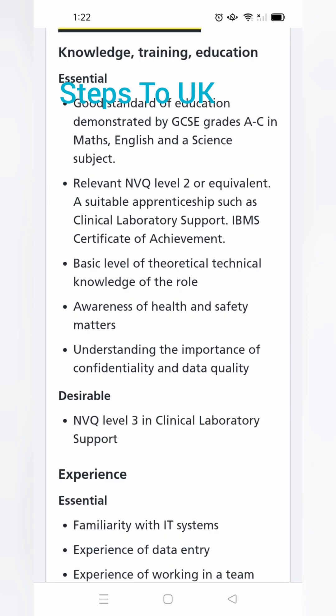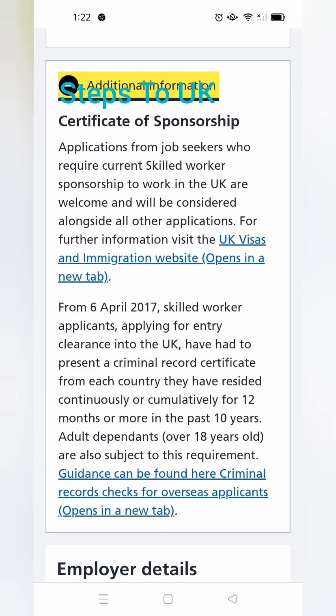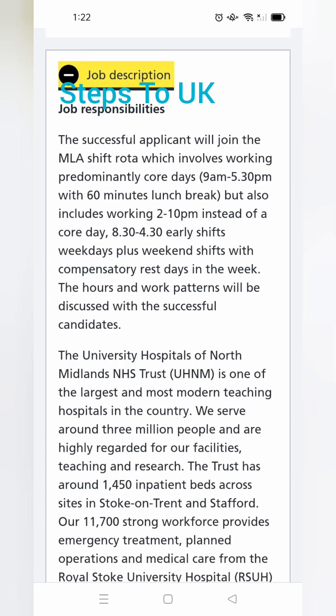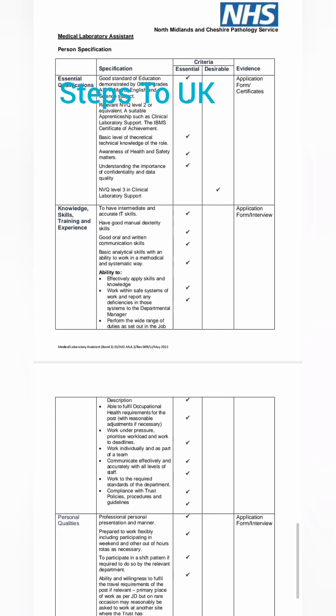Then we can understand whether they provide a sponsorship certificate or not. Here are the qualifications they are expecting. We should look for each of these and check for the sponsorship certificate. This is the page where they list essential and desirable criteria. Read these carefully for qualification, skills, and personal qualities — find out the keywords in each line.